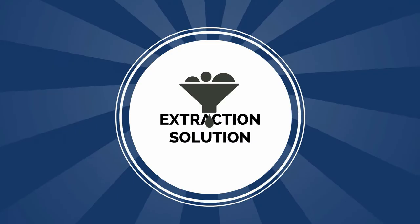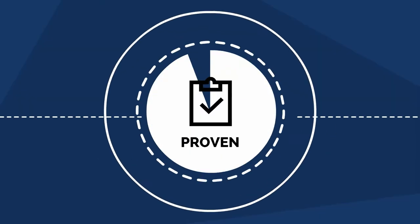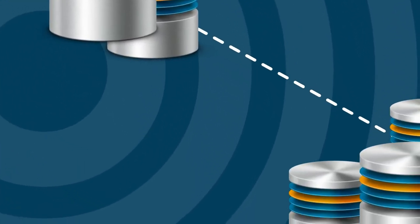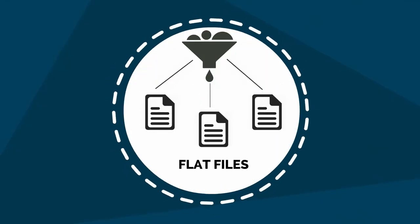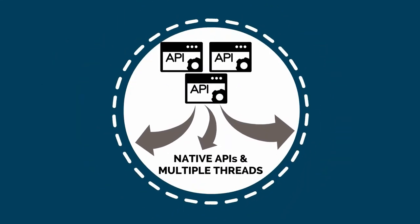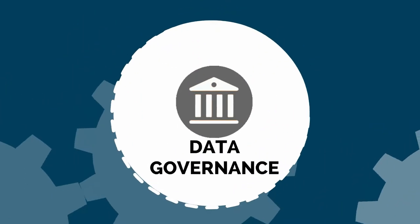And if you do, you want an extraction solution that's proven, affordable, robust, user-friendly, and one that runs the same way across multiple databases, produces flat files that you can use anywhere, exploits native APIs and multiple threads, and works seamlessly with data transformation, loading, reporting, and governance jobs.